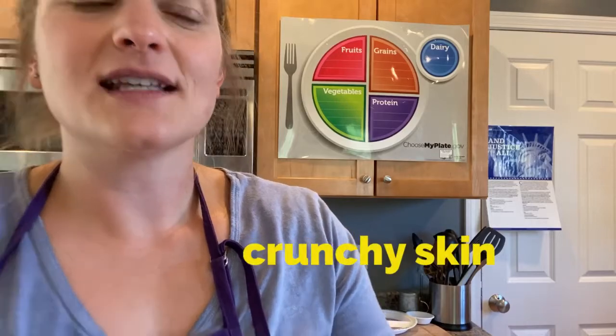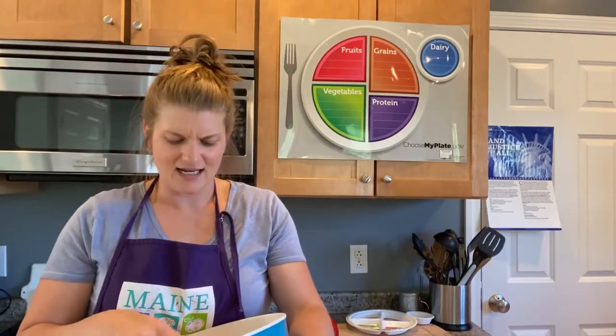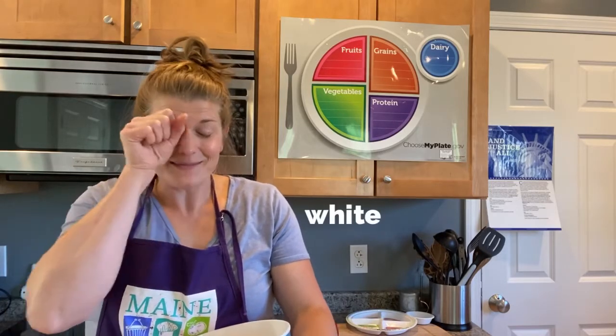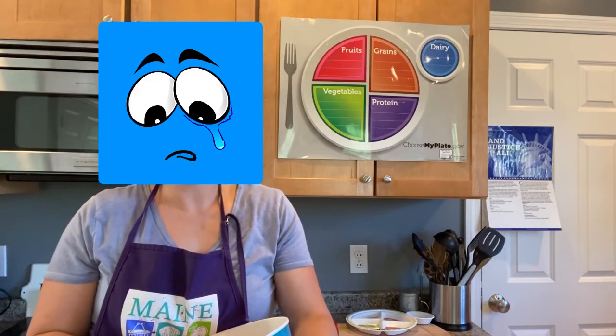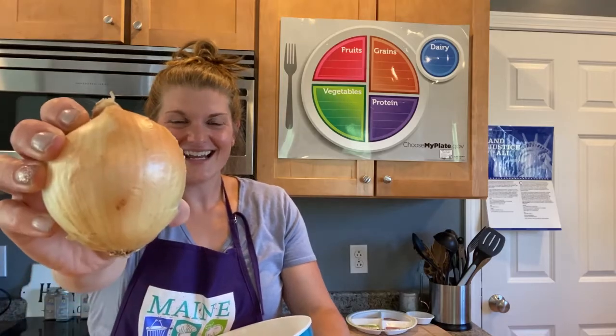This next one — can you hear it? It almost feels like it has paper on the outside that I have to peel away before I eat it. And once I open it, it's white on the inside. And sometimes it actually makes me want to cry. Does anybody know what it is? You're right, it's an onion!